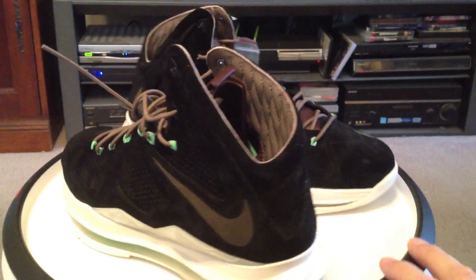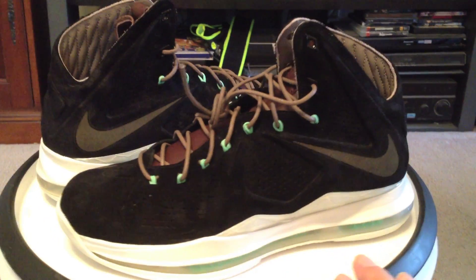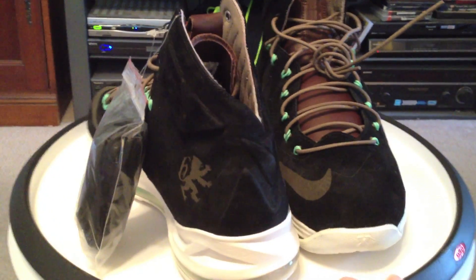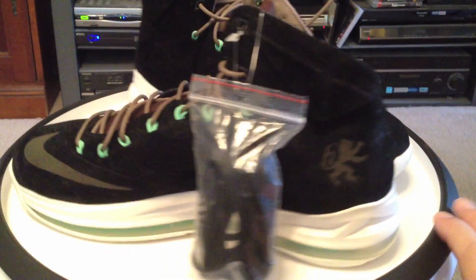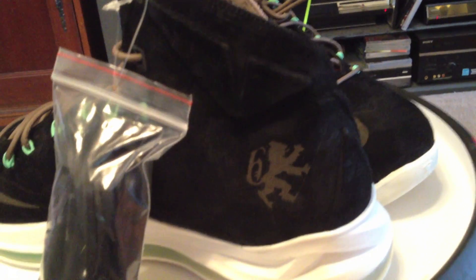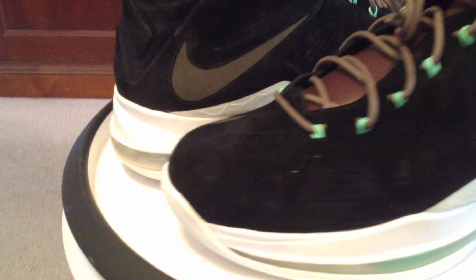Today we have the other LeBron suede. Now these are not my size, and they're not for me. I'm not a big fan overall, but I still have a friend in need across the waters. The same friend that I was able to get the brown suede for — these black suedes are for him. They're a good shoe, just not really for me.